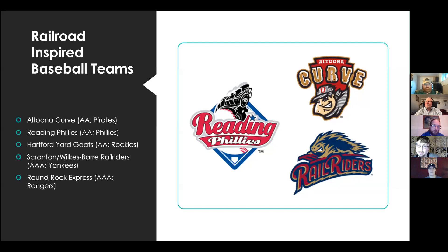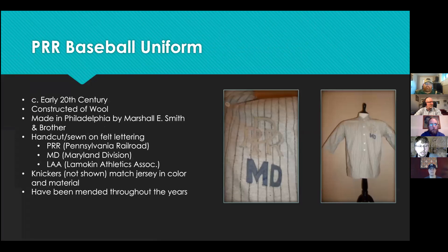That pretty much wraps up my presentation on our jersey. One last note — I just learned a week or two ago that my great grandfather on my dad's side, the O'Brien side of the family, actually played baseball for one of the railroads that he worked on. So I wanted to share that as well.